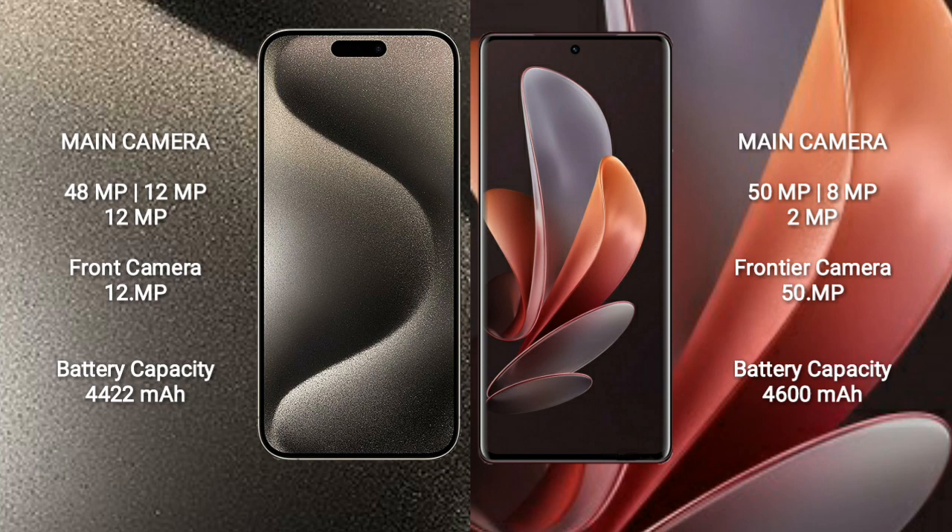iPhone 15 Pro Max has a 4422mAh battery with 33W fast charging support. VOV29 has a 4600mAh battery with 80W fast charging support.